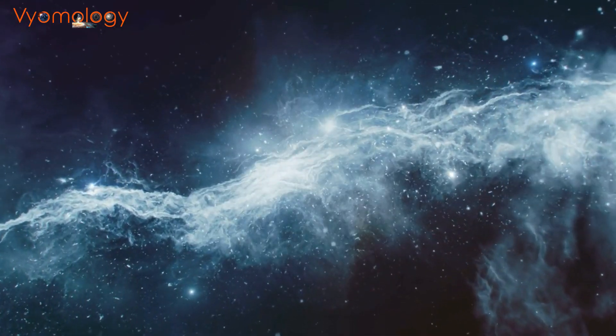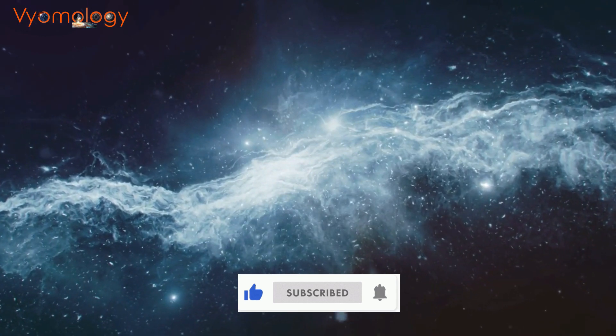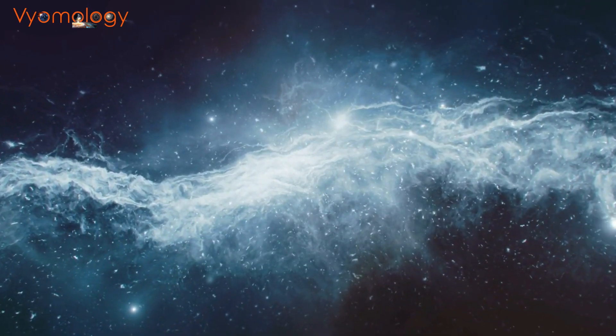As we continue to push the boundaries of science, who knows what new discoveries await us among the stars. Till then, be curious. Do let us know your thoughts in the comments and keep watching. Thank you.